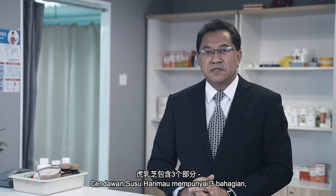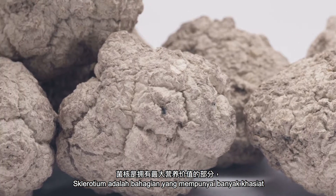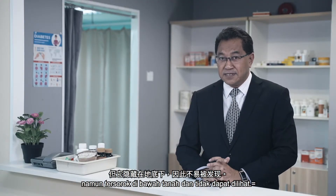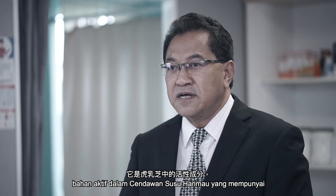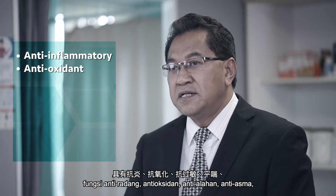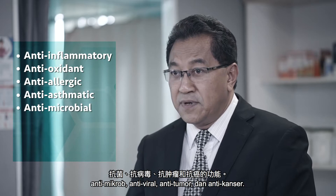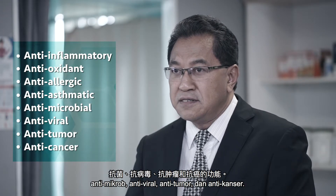Tiger Milk Mushroom contains three parts: the cap, the stem, and the sclerotium. The sclerotium is the part with the most nutritional value, but it is hidden under the ground, hence it cannot be seen. The sclerotium contains beta-glucan, which is the active ingredient in Tiger Milk Mushroom, and has anti-inflammatory, antioxidant, anti-allergic, anti-asthmatic, anti-microbial, anti-viral, anti-tumor, and anti-cancer functions.